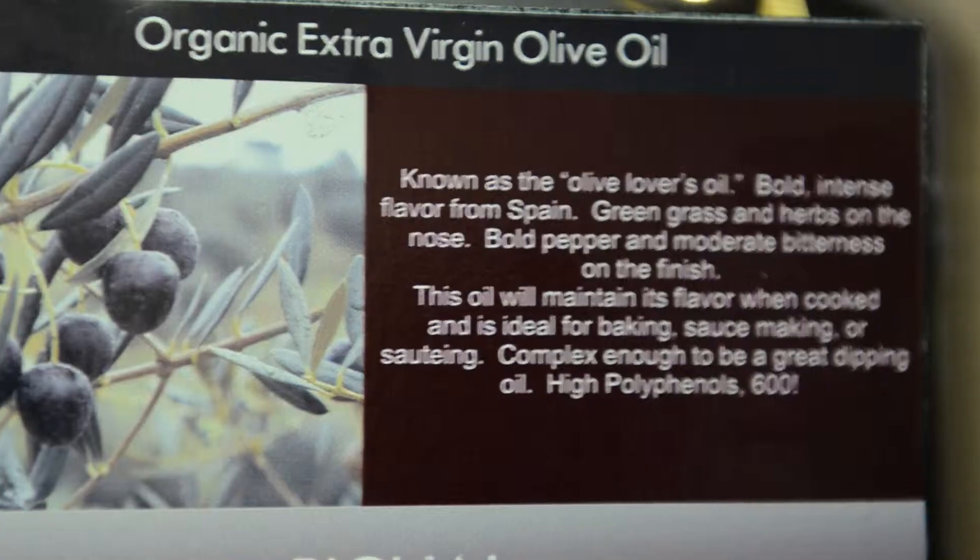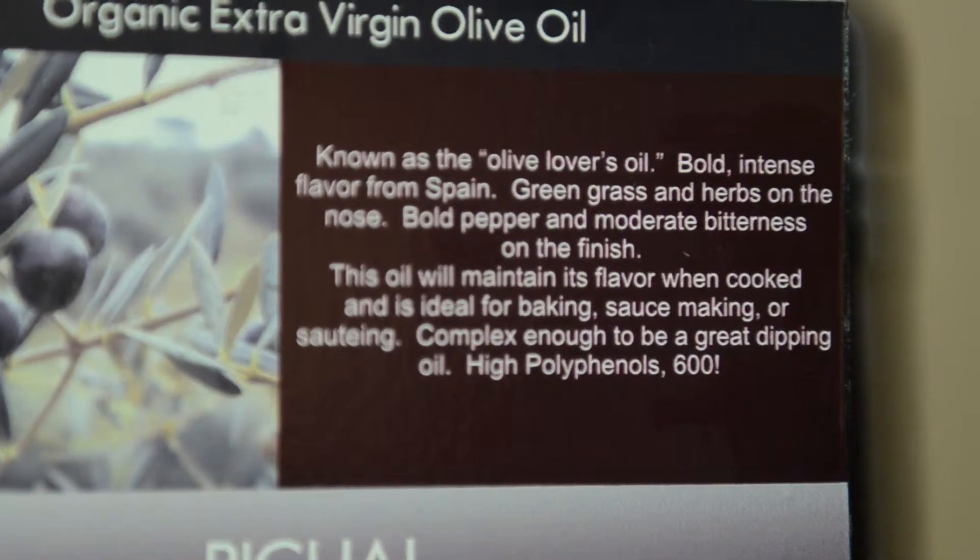Now you'll notice if you read this little announcement here that it has high polyphenols at 323. They are the antioxidants that fight the free radicals in our body. Very important for all of us — the health benefit is wonderful.